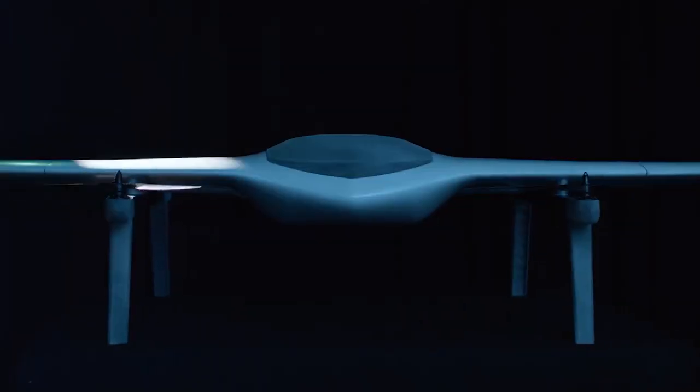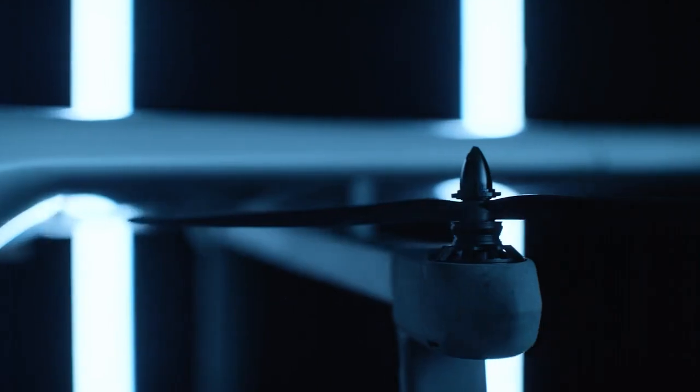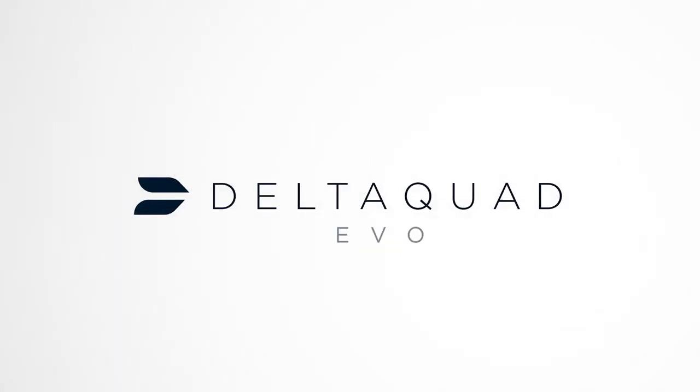Developed for mapping, inspection, and surveillance, the EVO features an innovative design built with the latest developments in aerodynamics in mind, surpassing previous eVTOL flight times and mission limitations. The aircraft will be made available in configurations for both commercial and military use.